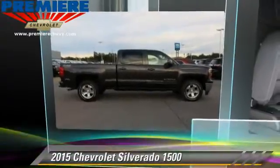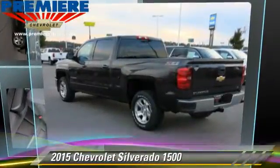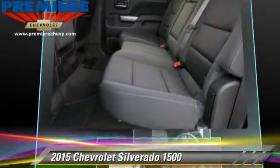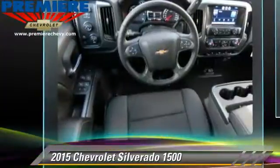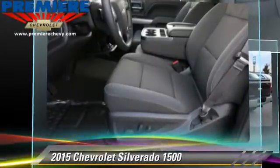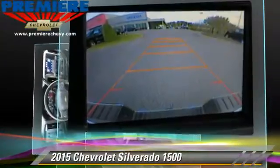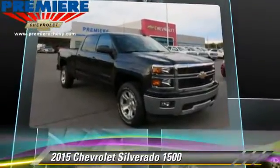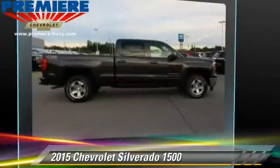The 2015 Chevrolet Silverado 1500 is a pickup truck with an automatic transmission, with fewer than 5,000 miles on the odometer. This well-equipped Chevrolet features a towing package, four-wheel drive, and tilt wheel.